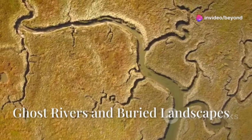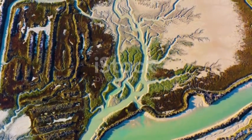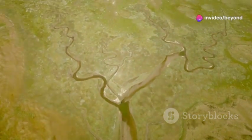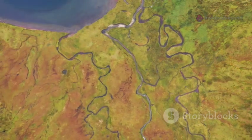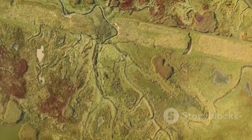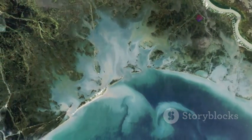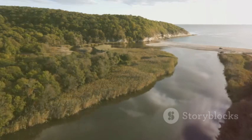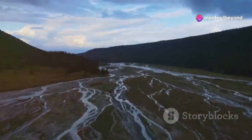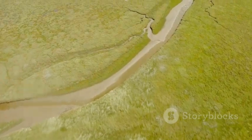The Mississippi River's story is written in buried channels beneath the Delta — ghost rivers from past ages. Seismic imaging reveals a hidden network of ancient riverbeds preserved under layers of sediment. These old channels act as underground plumbing, guiding water and trapping resources. The location of the ancient aquifer is shaped by these buried features. Mapping them helps us manage water, predict land stability, and understand why some areas sink while others hold firm.